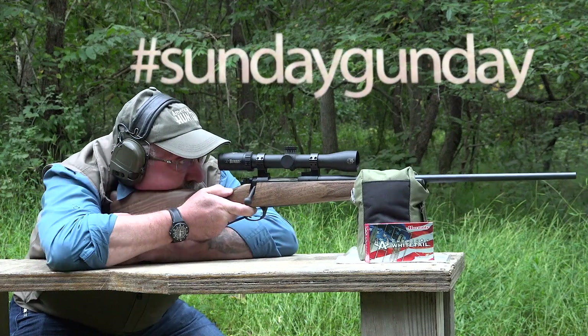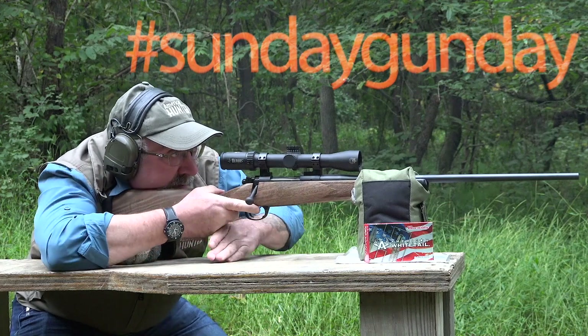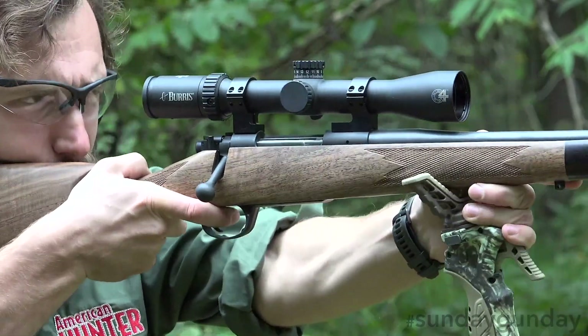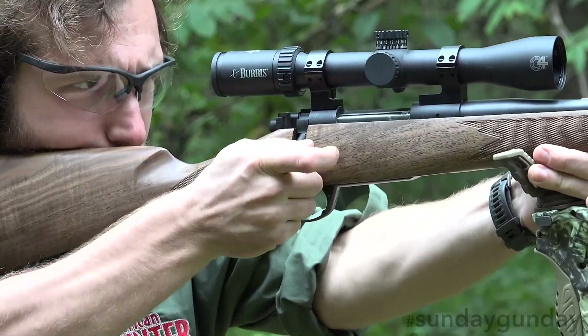In today's modern world of polymer synthetic stocks and carbon fiber, it's often easy to forget our wood stock roots. To be sure, modern materials have their place, as they can be used to craft a fine gun for a far smaller price tag.